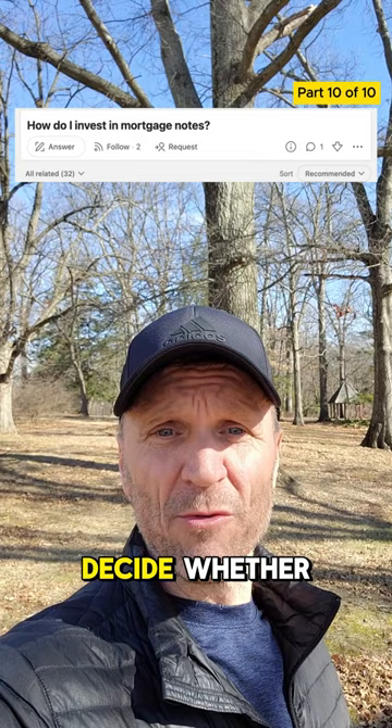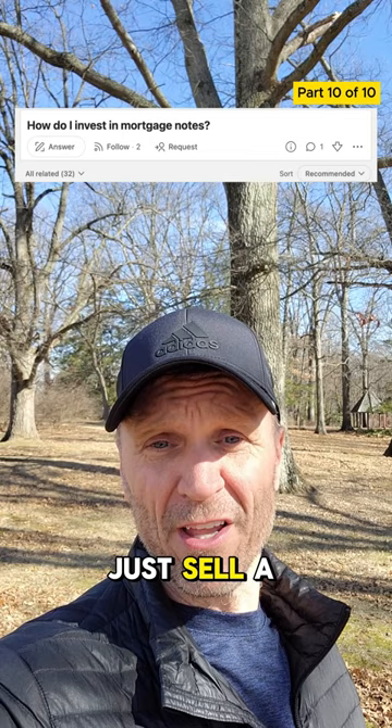You need to decide whether you want to hold the note until maturity, keep it for a couple years and then sell it, or maybe you just sell a partial on the note.